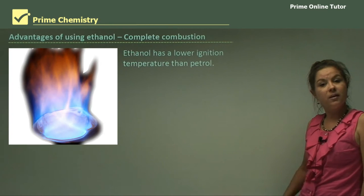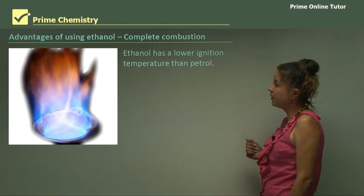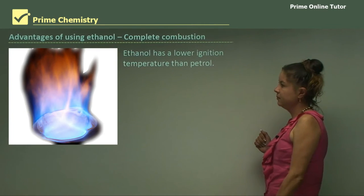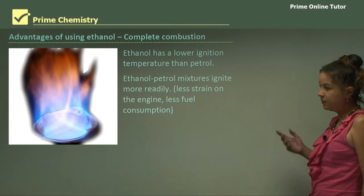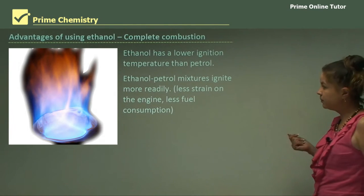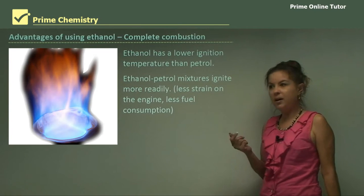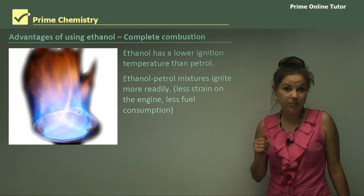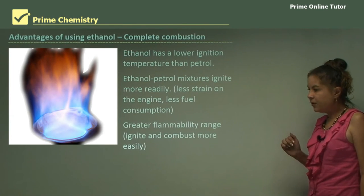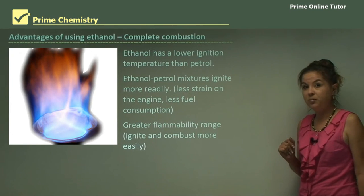One advantage is complete combustion. The majority of the time ethanol will completely combust to produce carbon dioxide and water. Ethanol has a lower ignition temperature than petrol, and an ethanol-petrol mixture — such as 10%, 15%, or 8% depending on where you are in the world — ignites more readily. This means less strain on your engine, so the engine will last longer, there's less fuel consumption, and it will be slightly cheaper. Ethanol also has a greater flammability range, so it will ignite and combust more easily than petrol by itself.